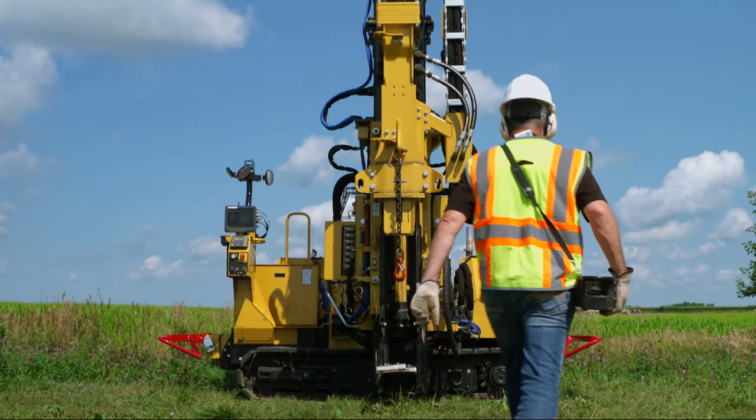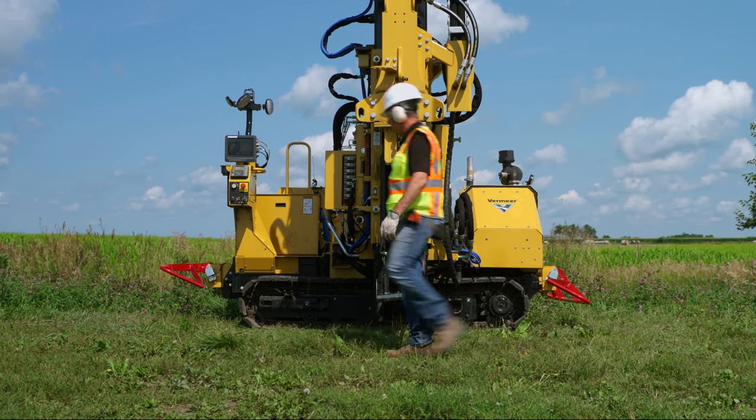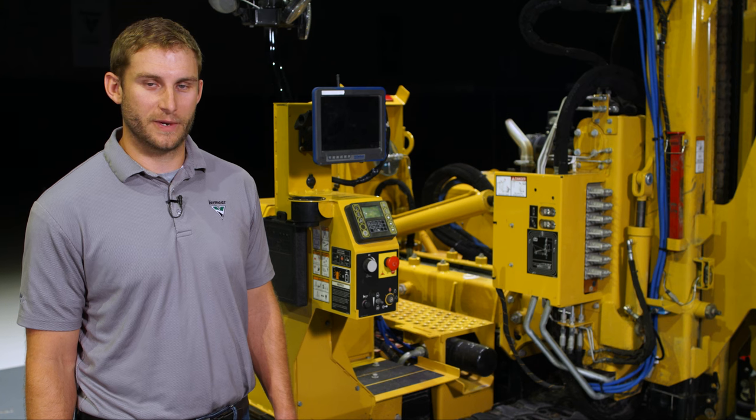With minimal operator input, the point-to-point system helps improve job site efficiency and reduces the number of steps needed to complete the install. This is a big step forward to help support the renewable energy market and is the first in an upcoming line of automation features.